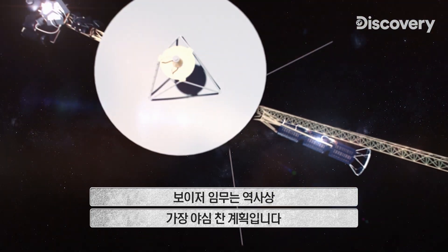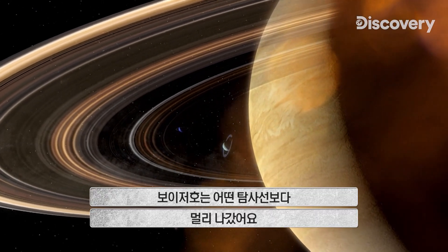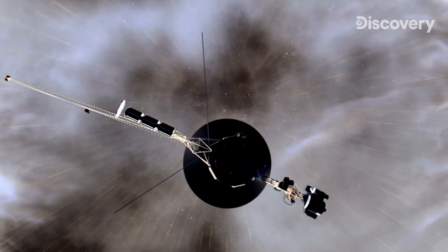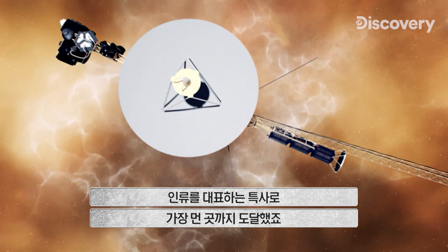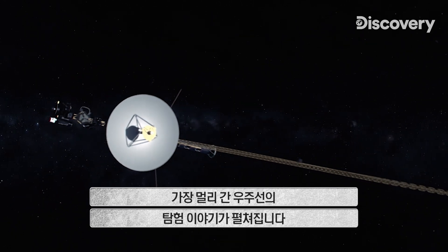Voyager — the most ambitious space mission in history. The Voyager missions have ventured far beyond where other probes have explored. They are the most distant emissary representatives of the human species, exploring further than any human-made spacecraft has gone before.